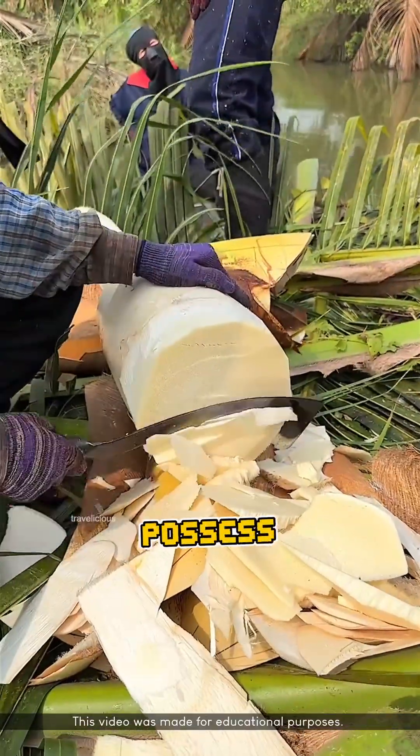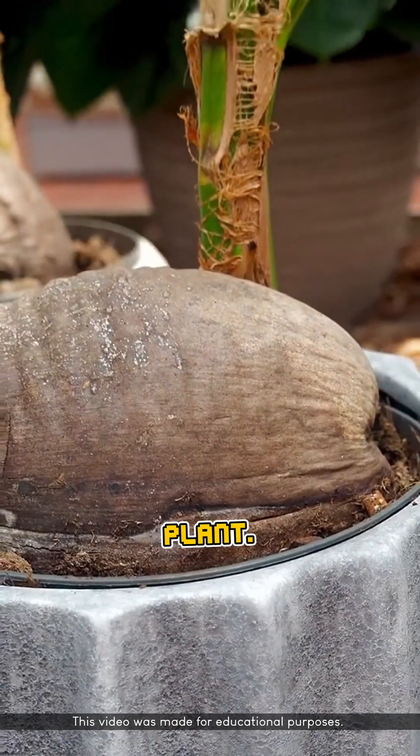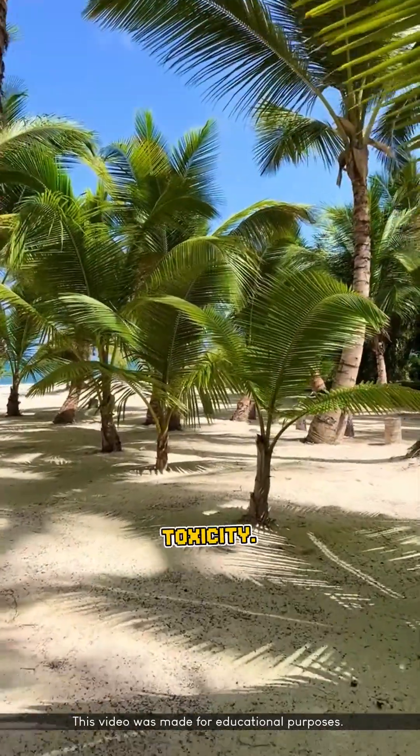In addition, coconut trees possess an osmoregulation mechanism that helps maintain the balance of fluid pressure within the plant. This is why coconut trees can survive in sandy or saline soils without suffering from salt toxicity.